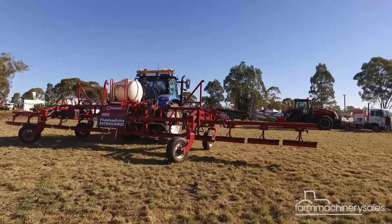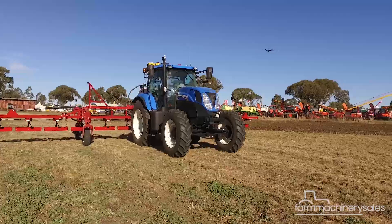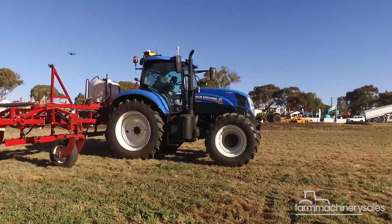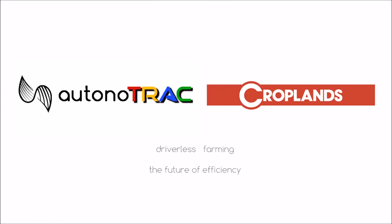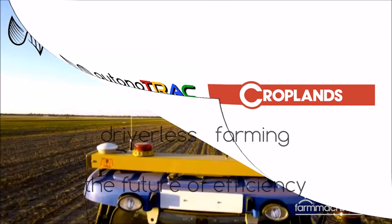That is what showgoers at the recent Farm Fest Field Days at Toowoomba were treated to. Seeing is believing. The autonomous system demoed at the Field Days was a joint collaboration between two innovative Australian companies, Croplands and Autonotrek, which developed the technology with local farmers in mind.